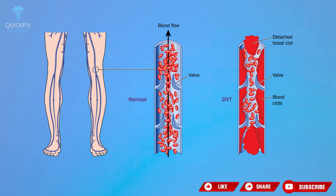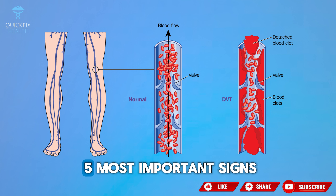Do you know the signs of DVT? Today you'll learn the five most important signs of DVT.